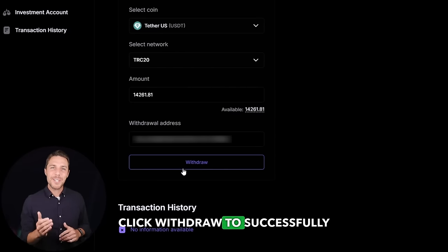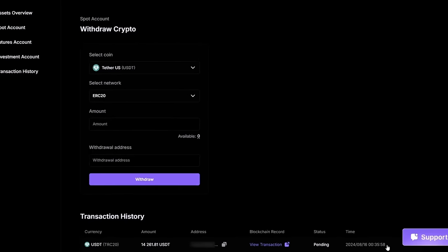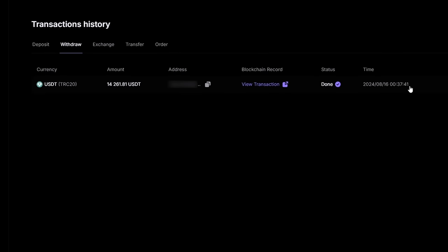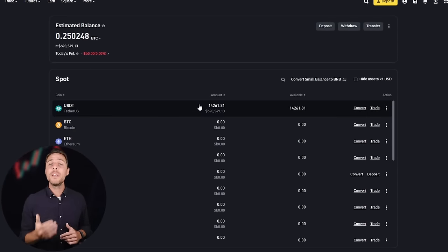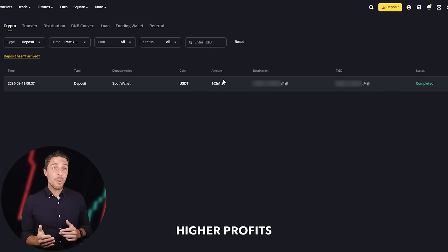Click withdraw to successfully complete the transaction. Our funds have been returned to Binance, resulting in a profit of 10-13% from the initial $6,000. This demonstrates that with a larger initial investment, higher profits can be achieved in approximately 15 minutes. In this example, we were able to generate over $600 in profit from a few transactions between two exchanges.